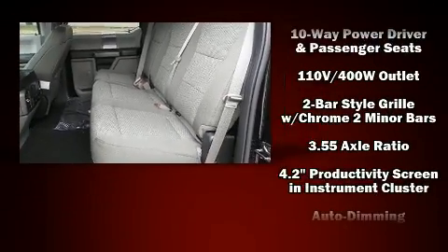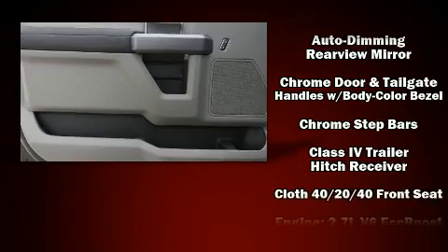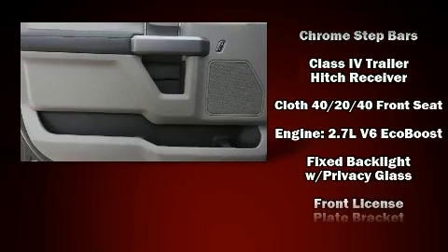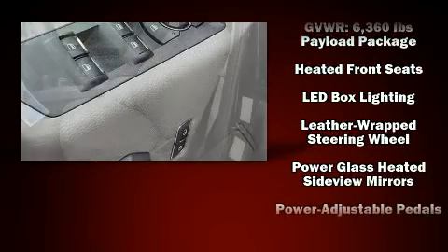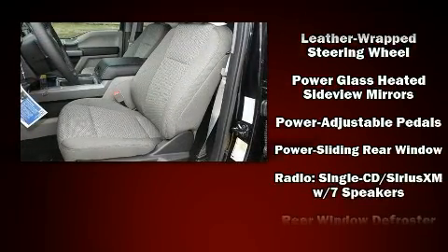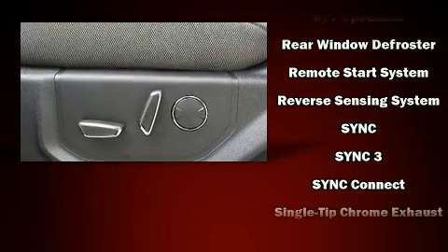Safety equipment has been integrated throughout, including dual front impact airbags with occupant sensing, head curtain airbags, traction control, a security system, an emergency communication system, and four-wheel disc brakes with ABS.